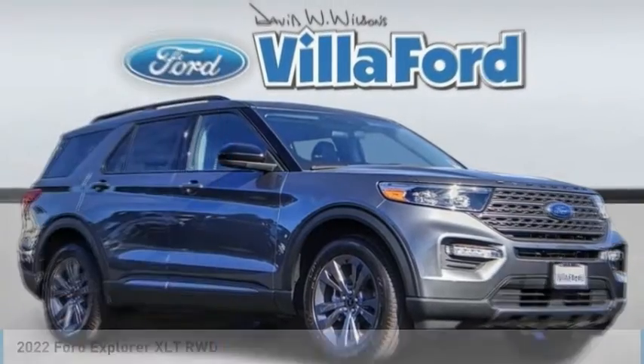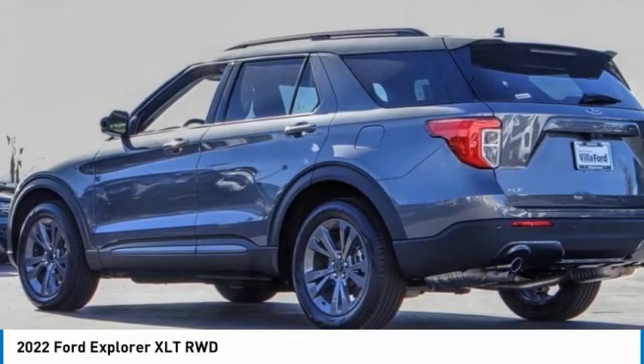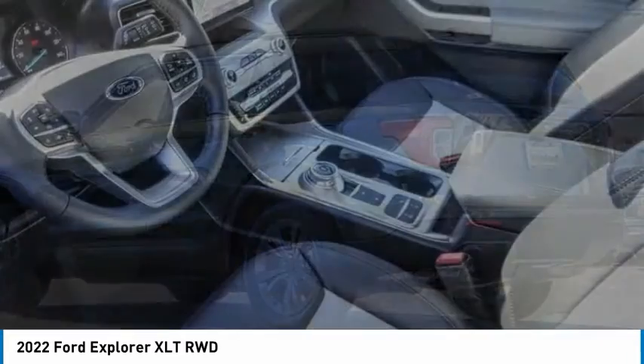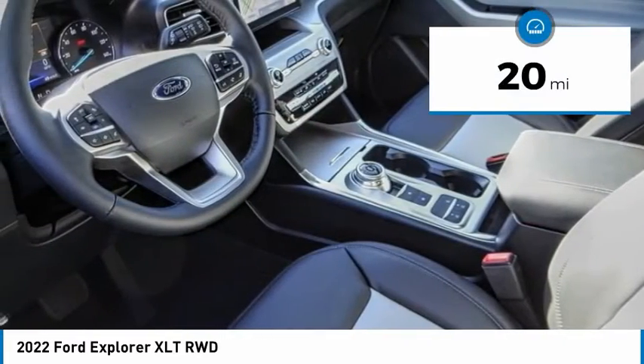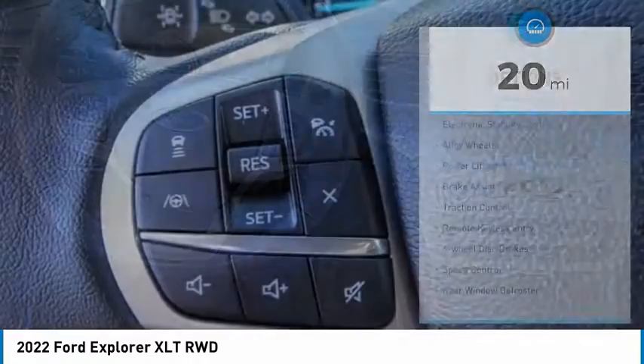Choice today with the 2022 Explorer. You've got a lot of capabilities to call on in a Ford Explorer. Don't underestimate your choices. This vehicle has less than 100 miles. Here are some of this vehicle's great options.